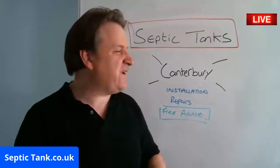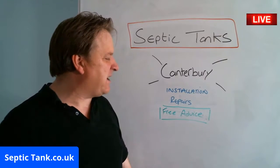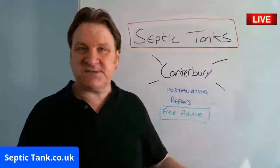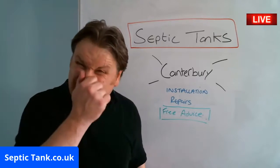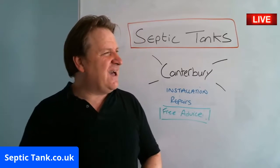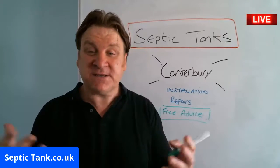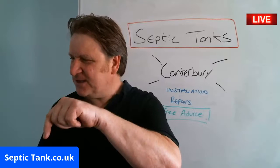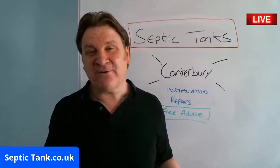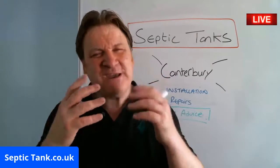So that's why I've made this free broadcast — to help you. If you live in the Canterbury area and you want free help and advice on septic tank installation, repairs, sewage treatment plants, cesspools, the septic tank ban, smells, leaks, or blockages — I've been consulting for the Environment Agency and UK building regs for about 20 years and I love helping people. Go to septictank.co.uk, give me a ring from the number on my website, or have a look around — you'll find loads of interesting free information.